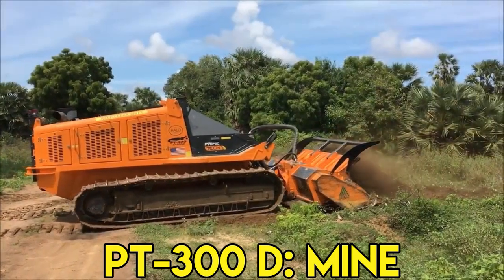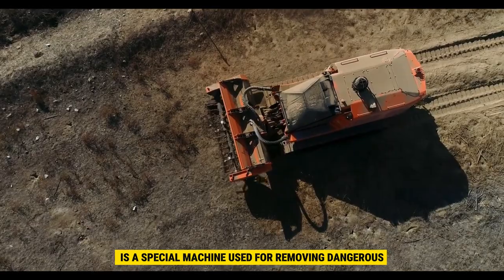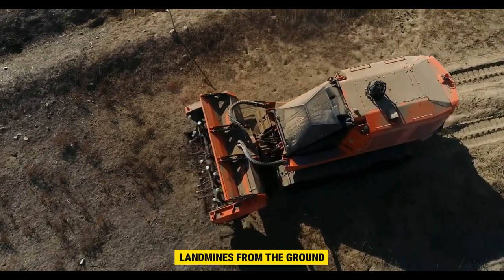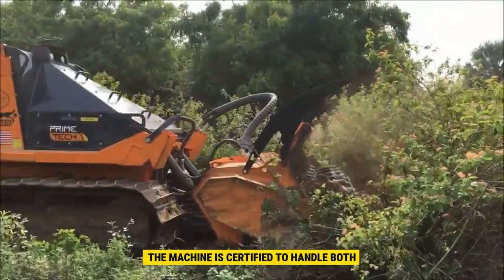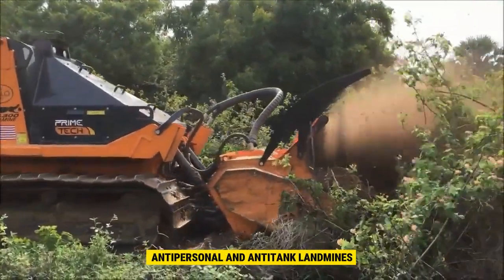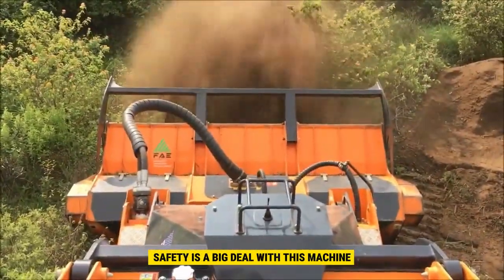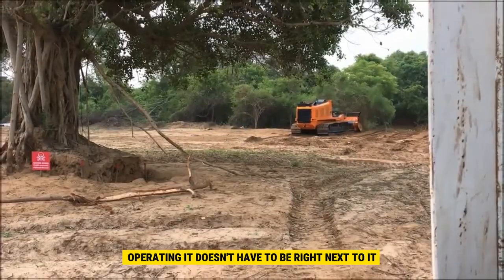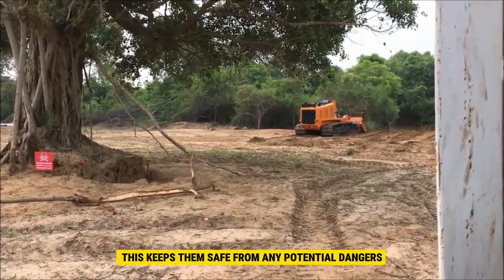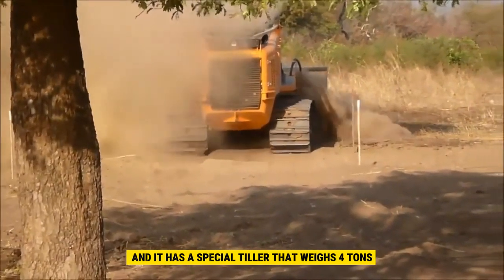Number 7. The FAE PT-300D Mine is a special machine used for removing dangerous landmines from the ground. It's not too big or too small — it's just right for this important job. The machine is certified to handle both anti-personnel and anti-tank landmines, making it versatile and safe for the people operating it. Safety is a big deal with this machine. It's controlled remotely, meaning the person operating it doesn't have to be right next to it, keeping them safe from any potential dangers. The machine is heavy-duty, weighing 14.5 tons, and has a special tiller that weighs 4 tons.